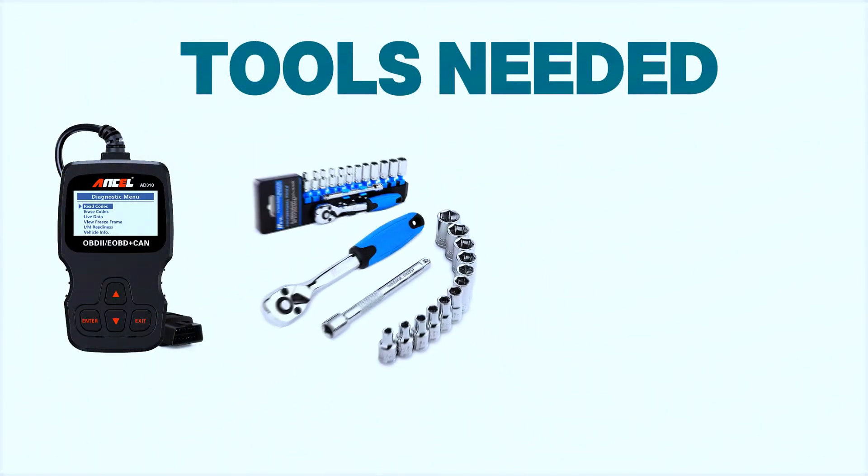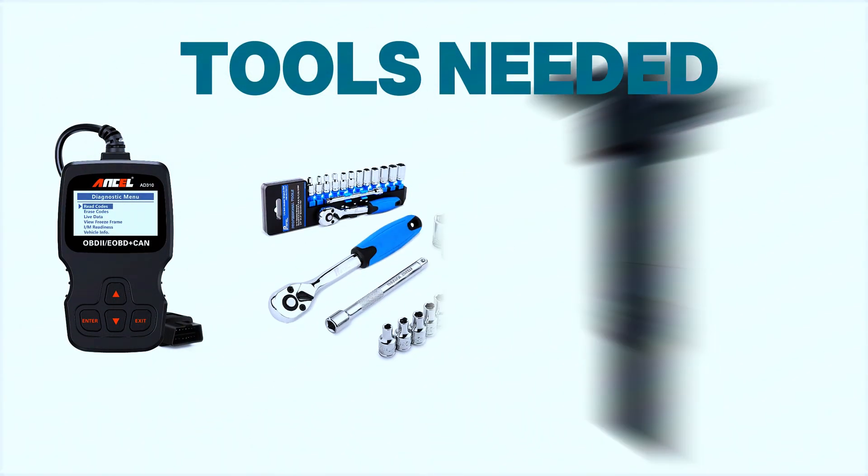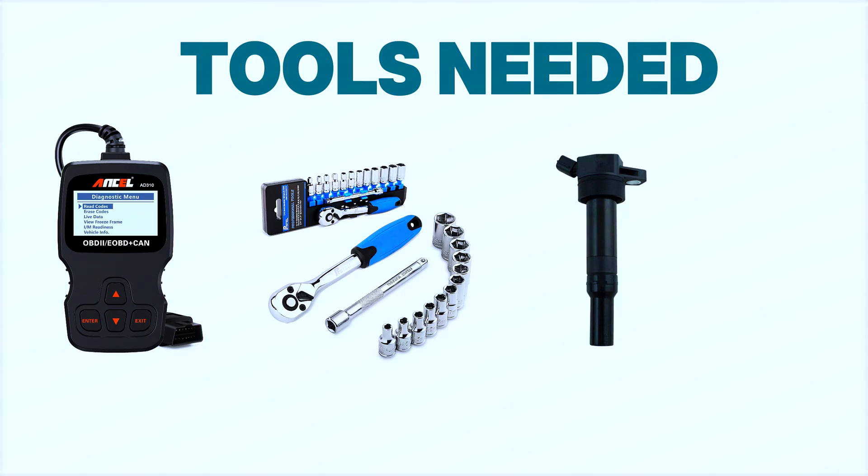For this job you'll need an OBD scanner, a ratchet and socket set, a replacement ignition coil if necessary, and a screwdriver.